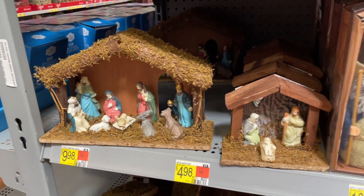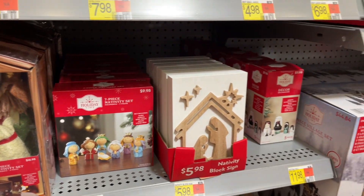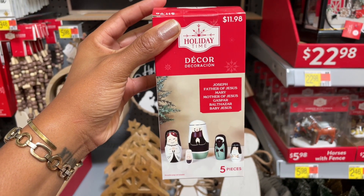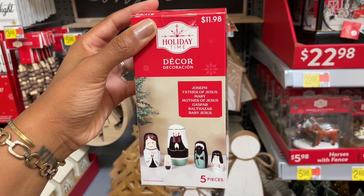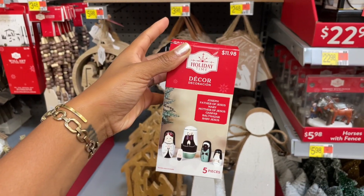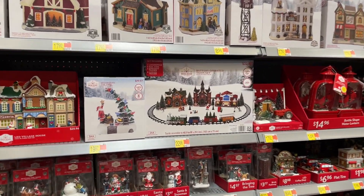There's also some mangers down here — let me take you in closer. They have the felt nativity scene too, which is really cool. Look how cute this is — it's the nesting pieces: Joseph father of Jesus, Mary mother of Jesus, Gaspar, Balthazar, and Baby Jesus — five pieces. I think that's so cool, I've never seen anything like that before for Christmas.